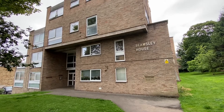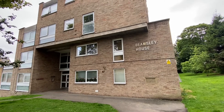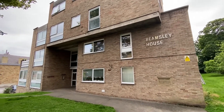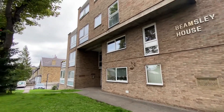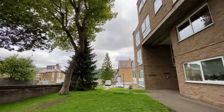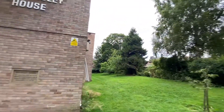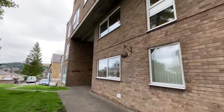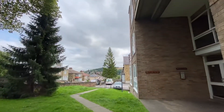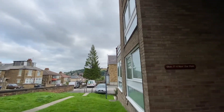Hi, so we have number 10 Beamsley House off Bradford Road in Shipley, which is a two-bedroom first-floor flat situated within this purpose-built block. Before I head inside, we have some communal garden areas to the front and to the side. There's parking just down there, so on-site parking for residents — not allocated.